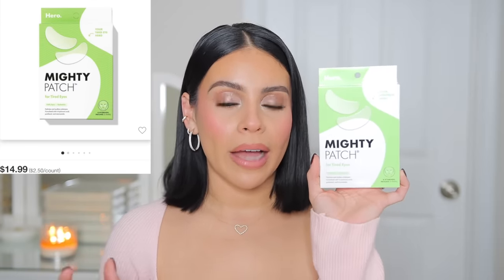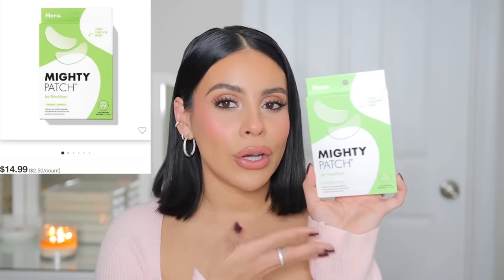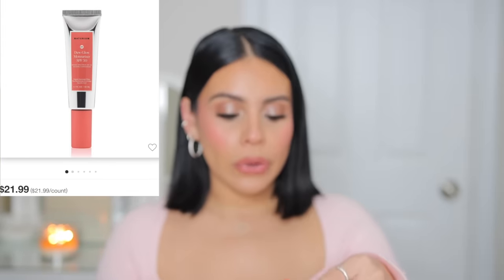I also got some good old Aquaphor — it's the only thing that helps my dry cracked lips and the corners of my mouth during this time of year, it literally saves them. I got the Mighty Patch for tired eyes from the brand Hero. I love their pimple patches so I feel like these will be good. A good de-puffing under eye patch before makeup gives me that boost I need. These are formulated with hyaluronic acid and niacinamide — I'm obsessed with niacinamide. My favorite SPF is the Duke Low moisturizer SPF 50 — beautiful under makeup, not greasy, dewy-looking, no white cast, fast absorbing, and it's SPF 50 which I love.